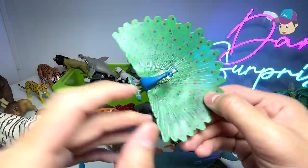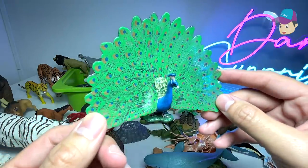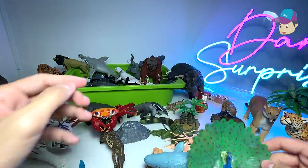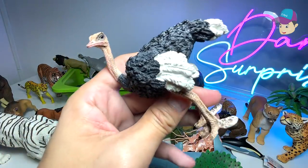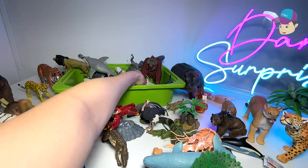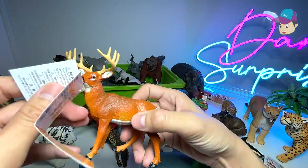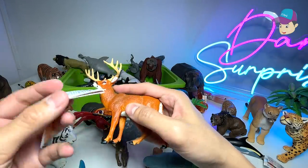A peacock with its beautiful feathers opened wide — used to intimidate predators and scare off threats. An ostrich: they can run really fast, but they're a type of flightless bird that can't fly. We've also got this new figure — this is actually a white-tailed buck.